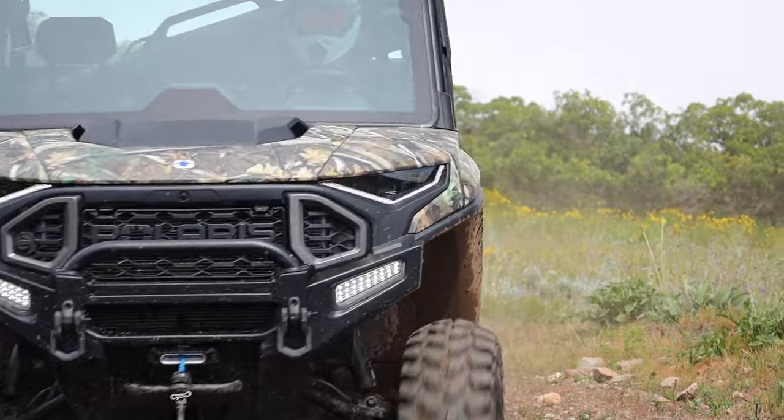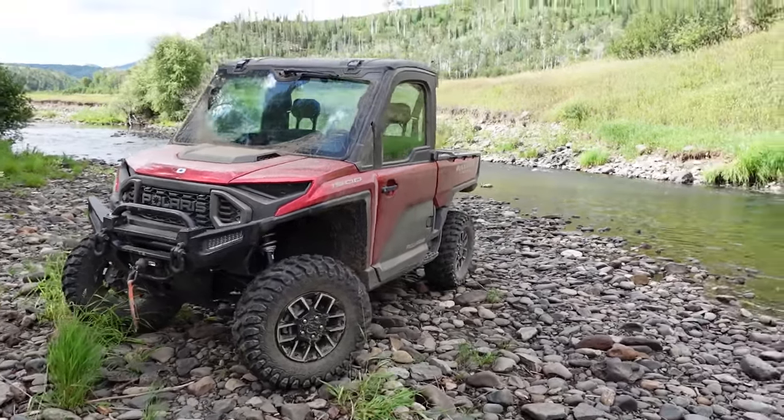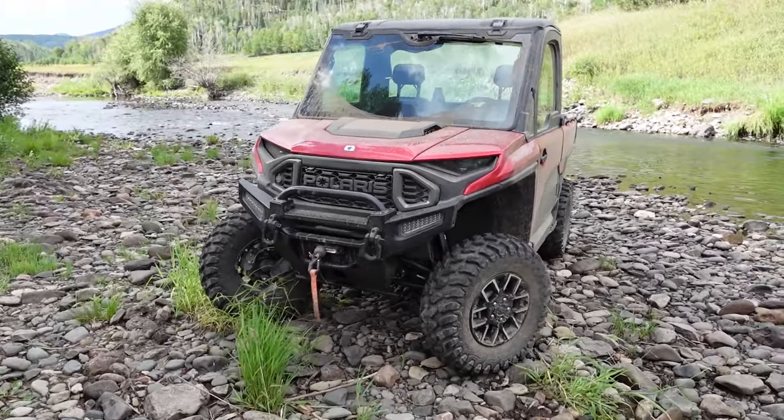Brand new rig for this year. For the first time, we have a true three-quarter ton utility side-by-side. You can put three-quarter ton worth of whatever in the bed. It has an electric dump bed, a powerful three-cylinder engine, and a CVT that uses a steel belt instead of a rubber belt, which means you effectively will never have to change the belt in that machine. Polaris even goes so far as to say it is a maintenance-free life-of-the-vehicle item. That is huge.